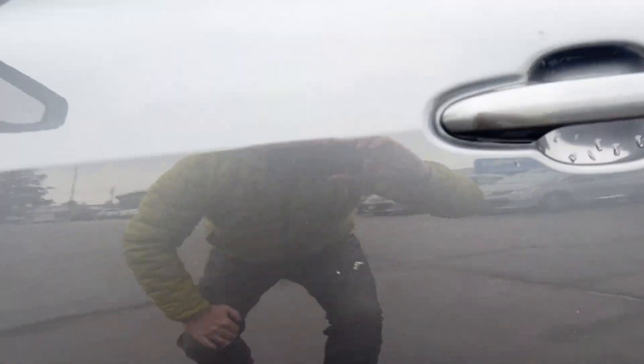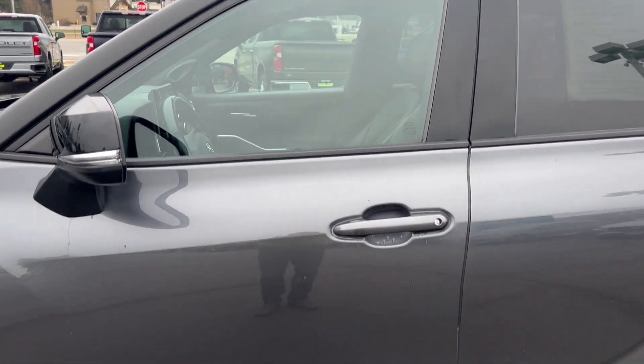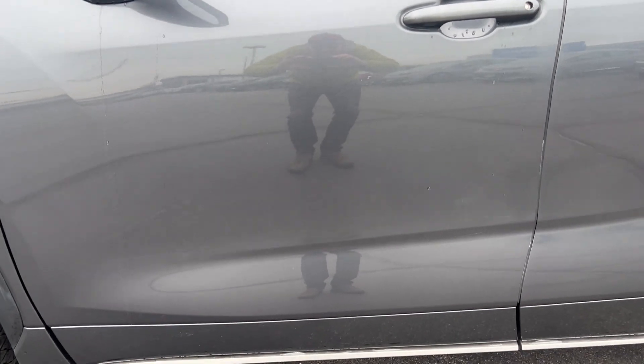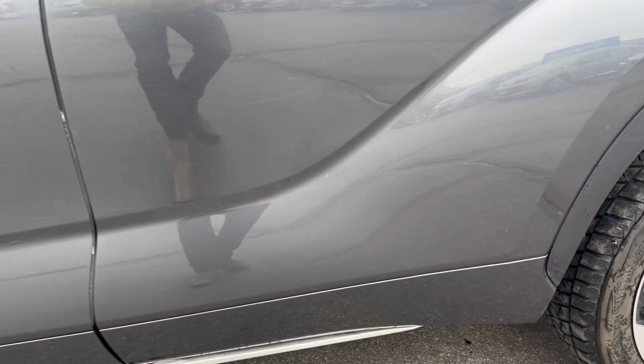Driver's side door — one little rock chip there that's just in the clear coat. Glass all in good condition. Going down the side of the vehicle here to the passenger door on the driver's side, there is some really faint scratches in the paint, again just in the clear coat.